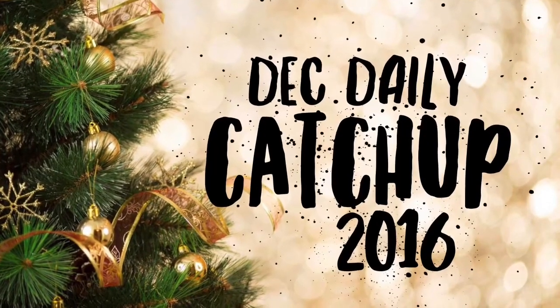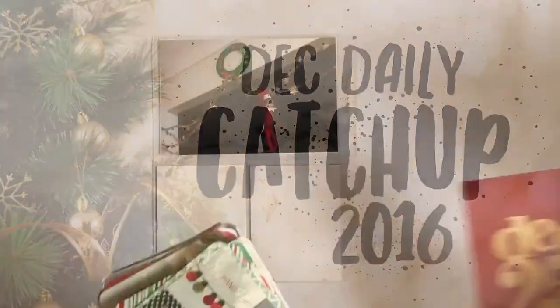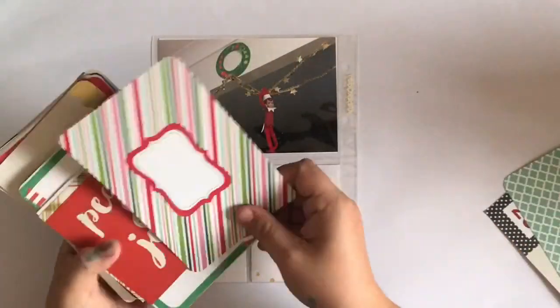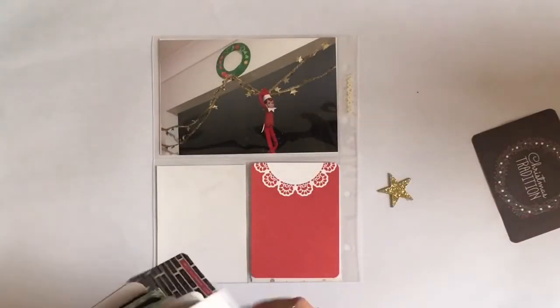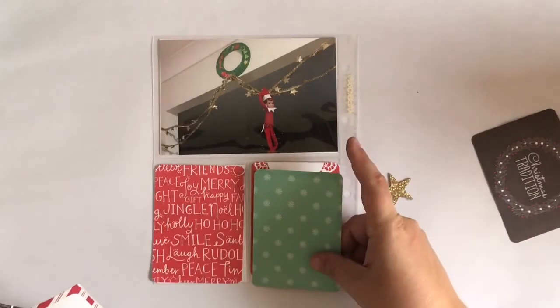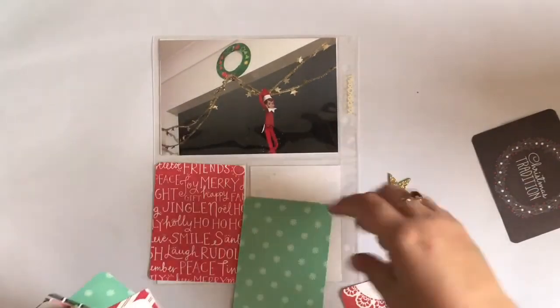Hello, lovelies. Welcome to the December Daily Catch-Up, where basically three days of the week I share with you a December Daily layout from last year, being 2016, that I haven't quite caught up on, with the goal in mind of getting this finished before I start this year's December Daily on the 1st of December. So thanks for joining me.